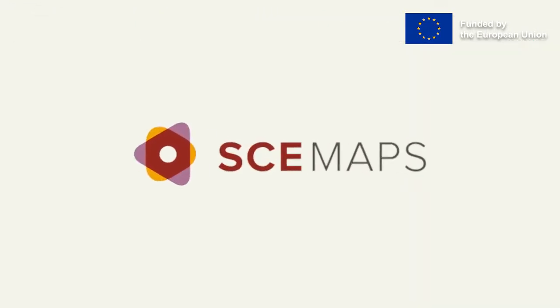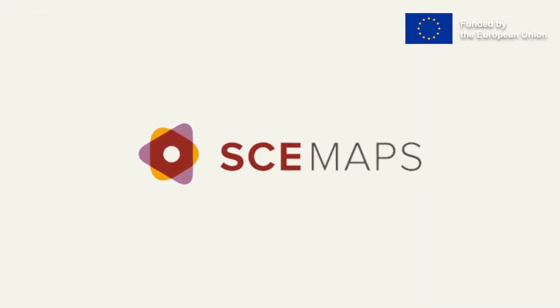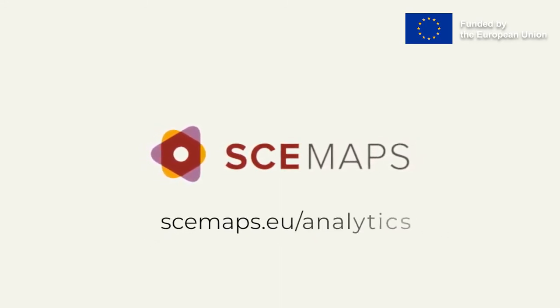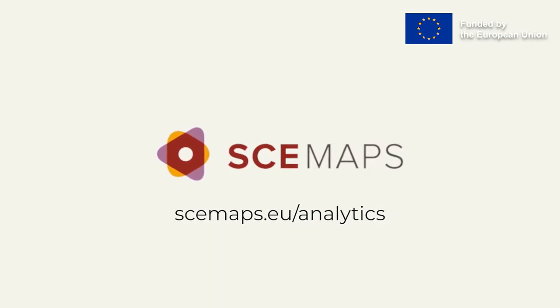To learn more about the connection between public procurement and state capture, and to understand the procurement market better, please go to analytic.skimaps.eu.